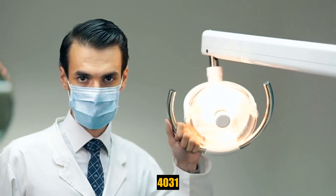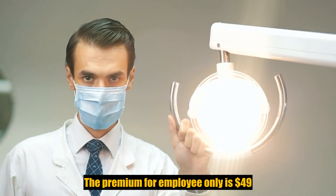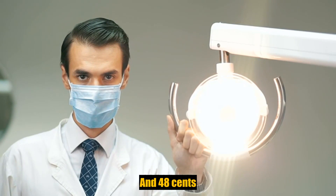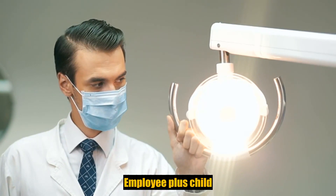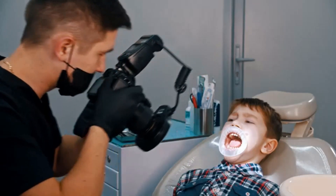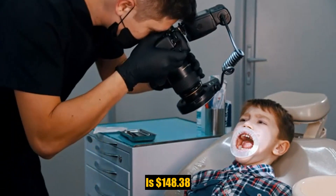People First plan code 4031: the premium for employee only is $49.44; for employee plus spouse is $91.48; for employee plus child or children is $102.20; for employee plus child or children plus spouse is $148.38.